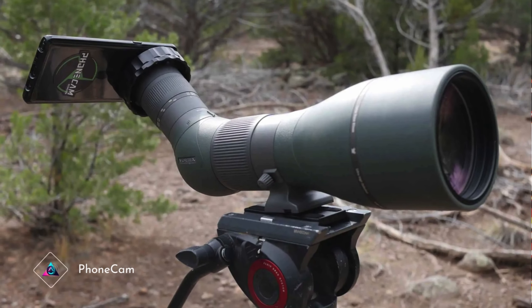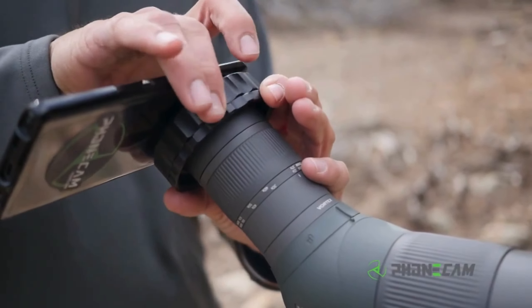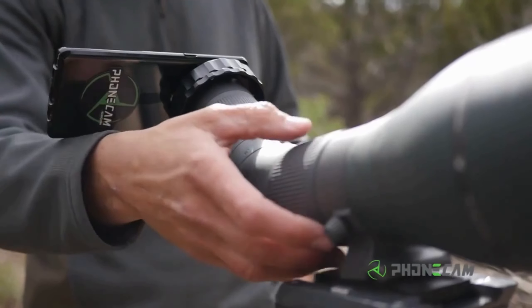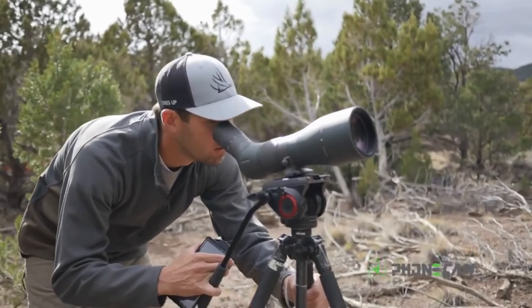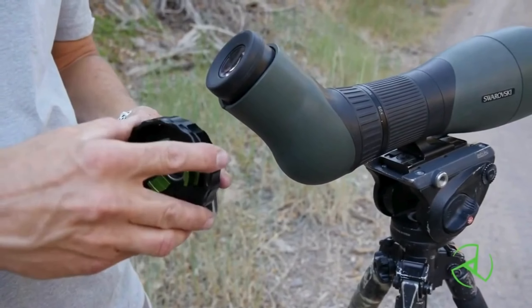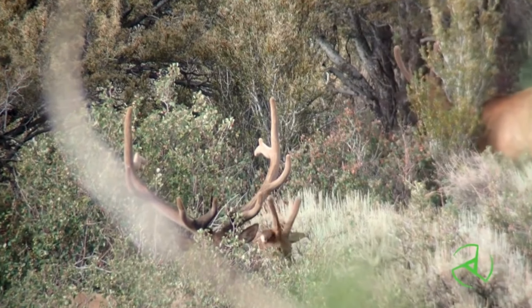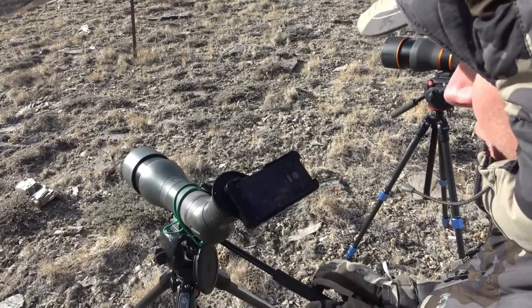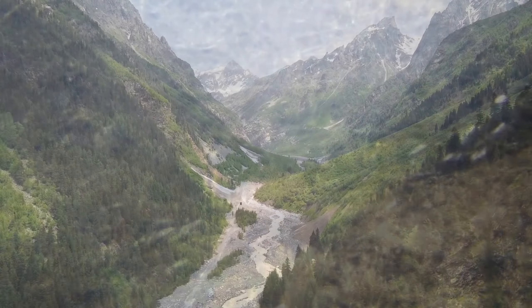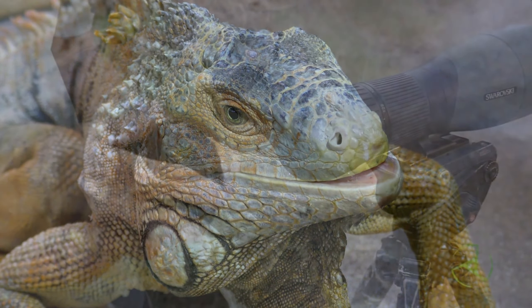Phone Cam. Redefining mobile photography, Phone Cam offers professional-grade camera capabilities in a compact device. With advanced lens technology and image processing, it captures stunning photos and videos with clarity and precision. Seamlessly integrated with smartphones, Phone Cam enhances your mobile photography experience, unlocking creative possibilities and ensuring every moment is captured in vivid detail. From landscapes to portraits, unleash your creativity and elevate your photography with Phone Cam.